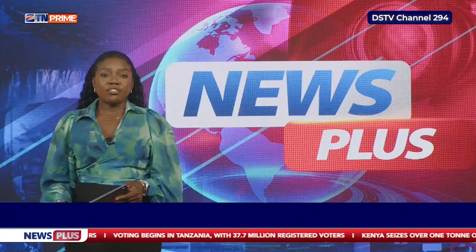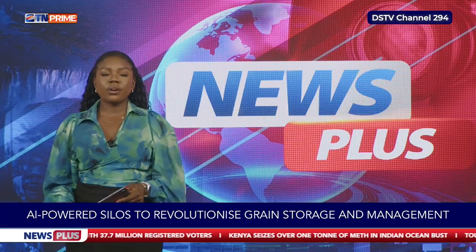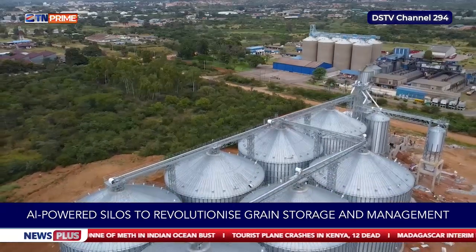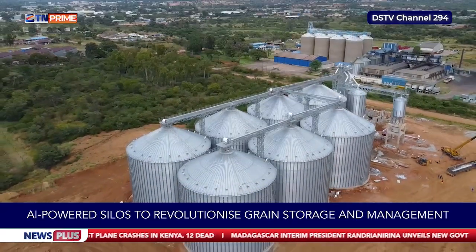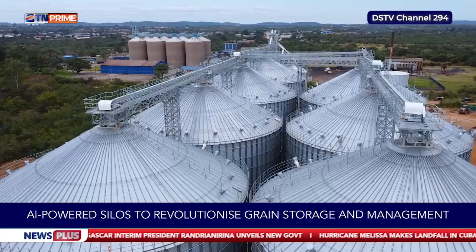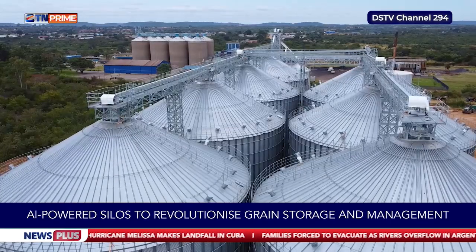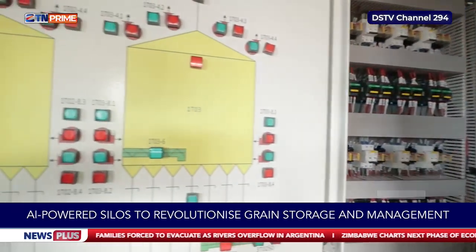Here is a brief explanation of how these smart silos are set to transform the country's agriculture sector. Imagine a technology so smart it can sense the air inside a grain silo, knowing exactly when to protect its contents. Unlike traditional storage units, these new silos are equipped with advanced technologies that integrate artificial intelligence, the Internet of Things, sensors, and automated environmental regulation.